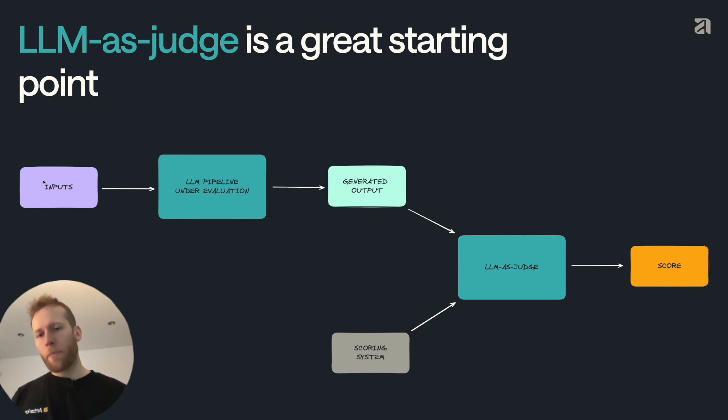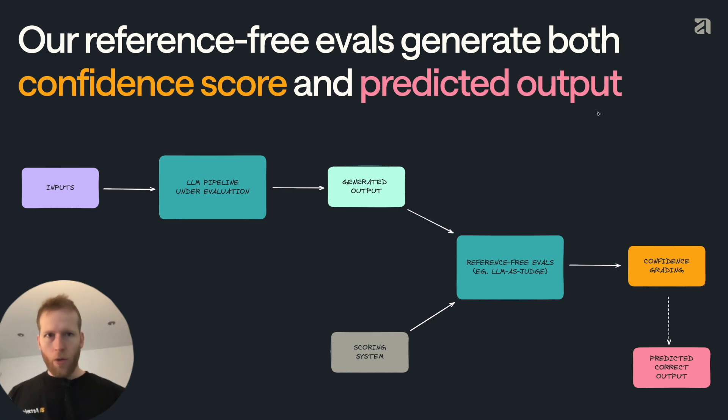The way this works is: our inputs go into our LLM pipeline being evaluated, which gives some outputs. We then feed that output into an LLM-as-judge along with a scoring system. This scoring system can be many different things — how helpful is the output, how concise is it, is the tone on brand, or how confident are we that the output is correct. If our output is a binary or multi-class classification, we can give a confidence level. In our case at Anterior, we have a binary output: approval — that we think the treatment should be approved — or escalation for review. We can put that into our reference-free evals, which could be an LLM-as-judge but can also be other methods such as confidence estimation or logic-based methods.